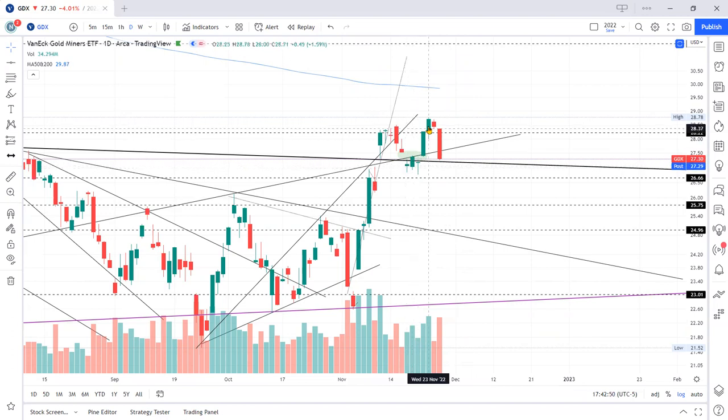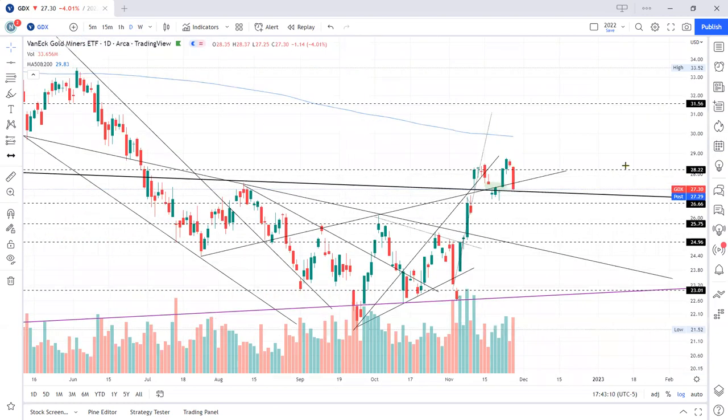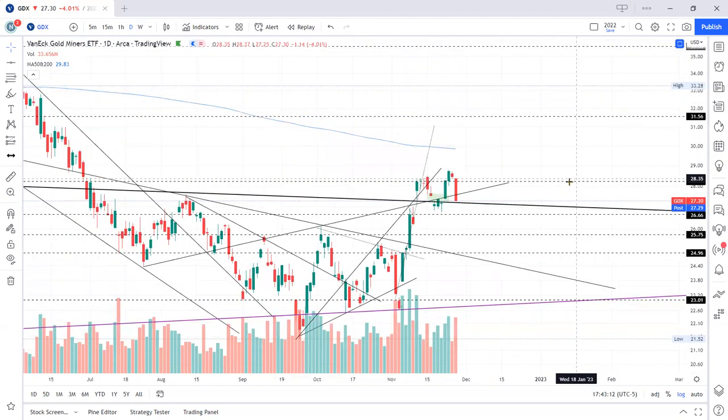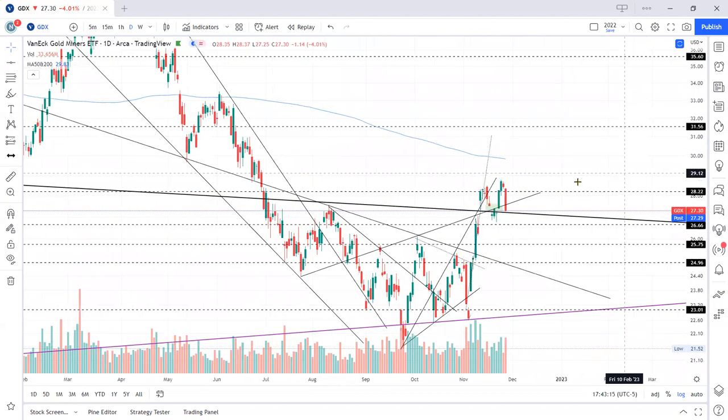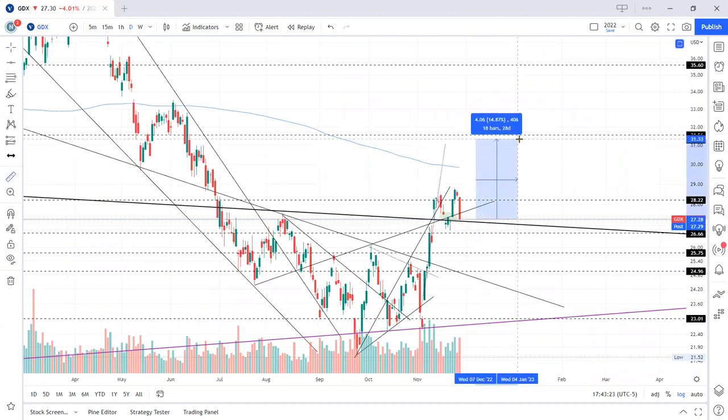It's back to where I wanted it, so I took a position here earlier tonight at the end of the trading day. If you want to take an entry, the target remains the same as the original video: 31.56 up here. That would bring us up to about almost 15 percent, depending on where your entry is — 15 to 16 percent.